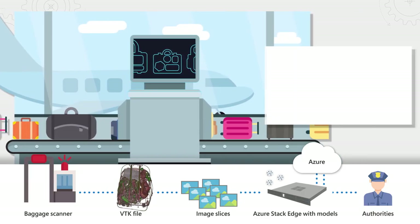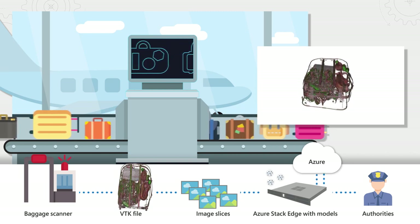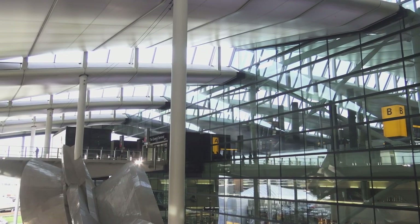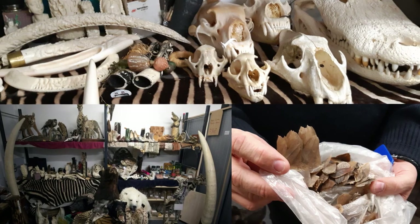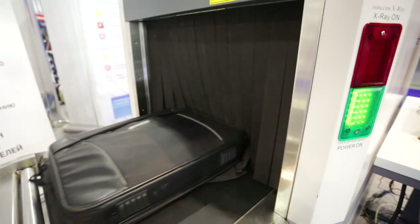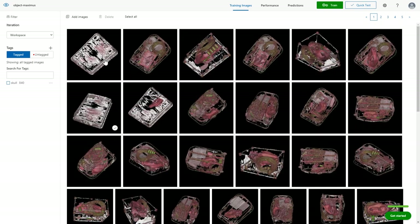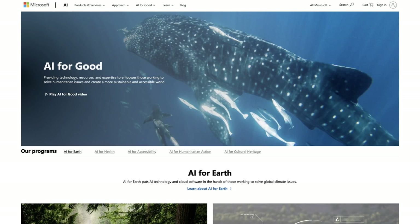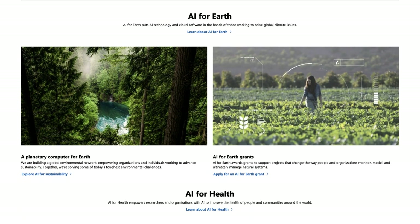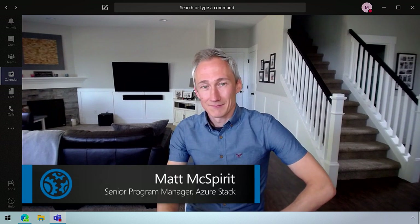Coming up, we look at Azure Stack Edge and its growing application for AI and machine learning workloads, with the proof of concept that Heathrow Airport has started to prevent the illegal trafficking of wildlife parts, including endangered species, by inspecting passenger luggage for positive matches using Azure Custom Vision AI models running locally on Azure Stack Edge, all as part of Microsoft's AI for Good program. Today I'm joined by Matt McSpirit, a longtime Microsoft Mechanics host and expert in Azure Stack.